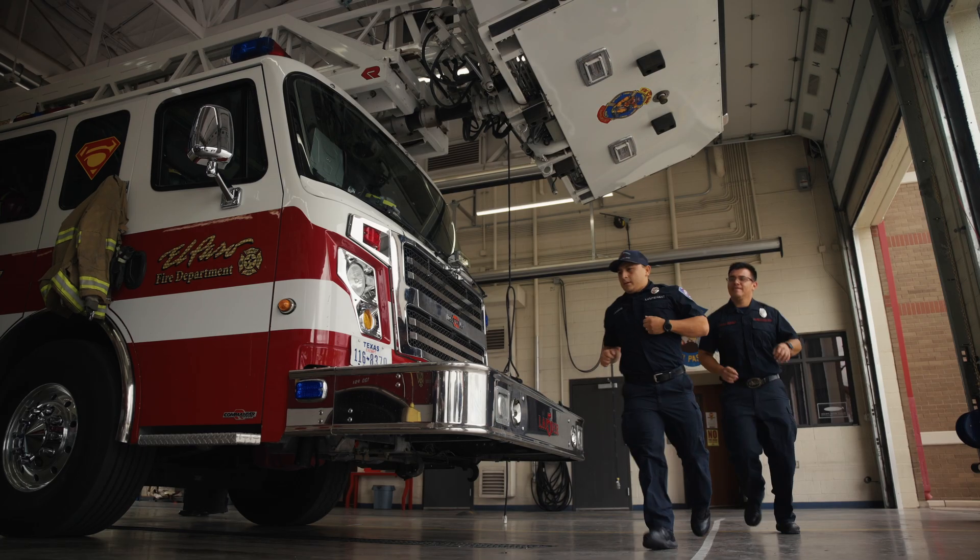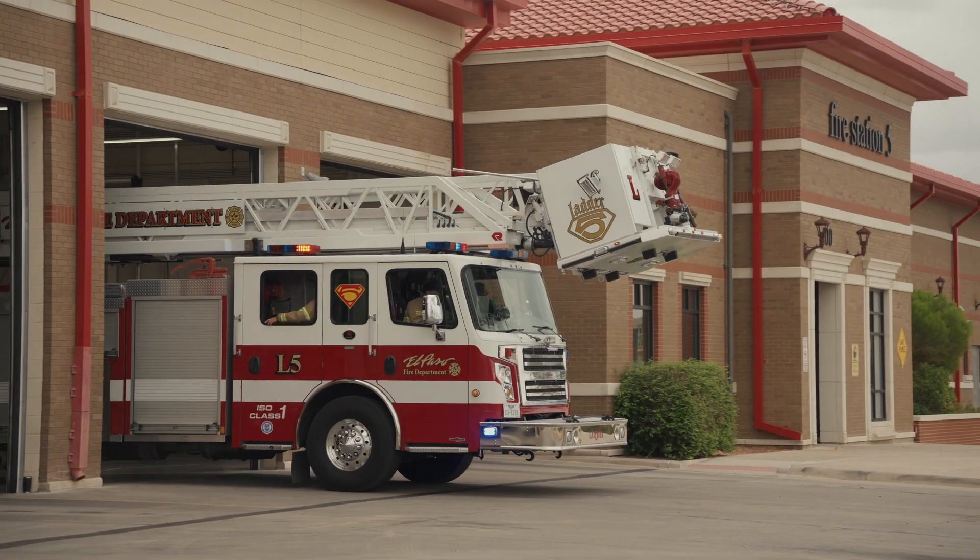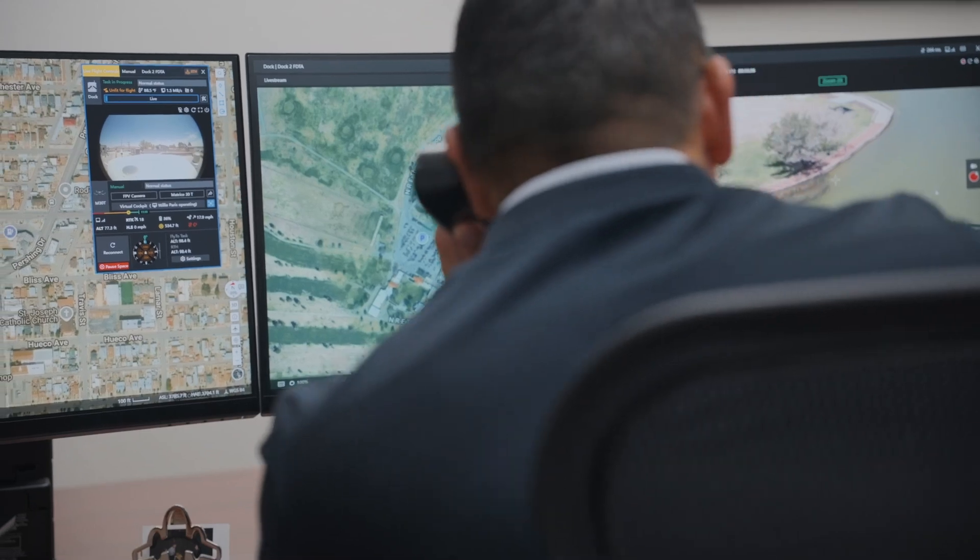When adopting drones for public safety or infrastructure, one of the main concerns is how to keep collected data secure and fully controlled by the organization. This was especially true for the City of El Paso, with multiple departments sharing drone resources daily — protecting sensitive information while still enabling collaboration was critical.